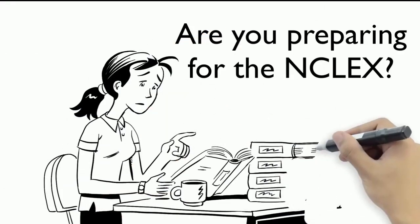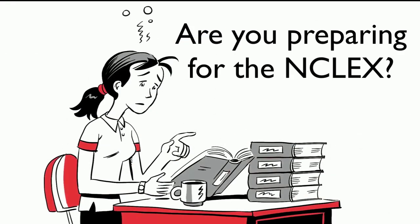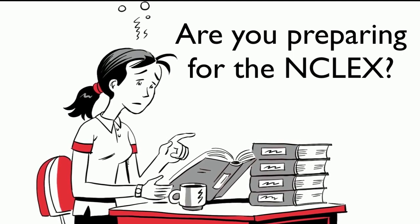You're preparing for the NCLEX exam, but no matter how hard you try, you can't seem to gain the confidence you need to pass the test.